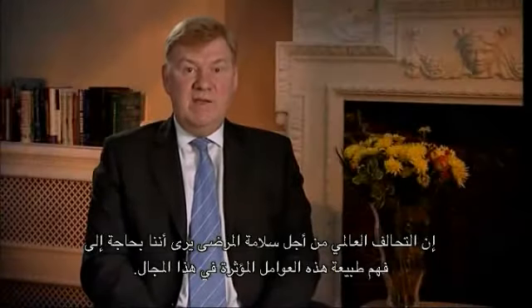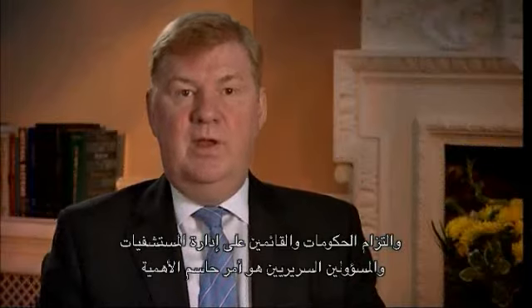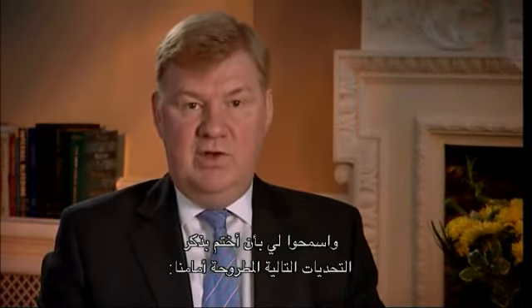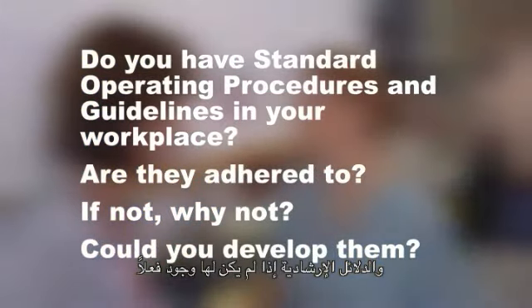The World Alliance for Patient Safety believes that we need to understand the nature of these contributing factors. We must learn from the errors and harm we unintentionally cause to patients, in order to reduce the risks for future patients. We need to act on this learning and make improvements throughout our healthcare systems. Commitment from governments, hospital management and clinical leaders is vital to achieve this. We must also work collaboratively with patients. But let me finish with five challenges: Do you have standard operating procedures and guidelines in your workplace? Are they adhered to? If not, why not? Could you develop these if they are not already in place?